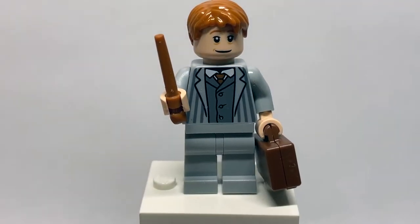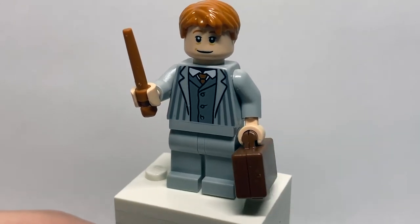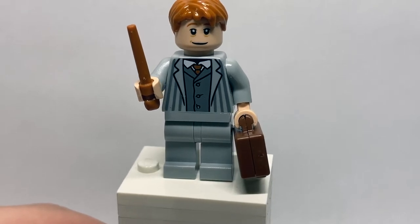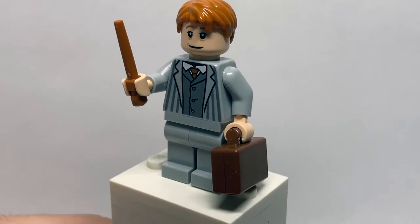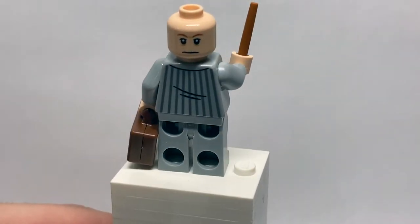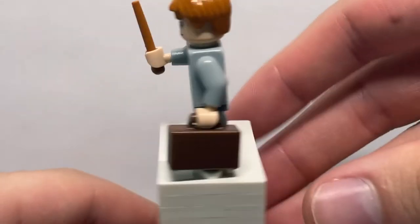I believe this is only the third time Arthur Weasley has ever appeared in the Harry Potter range, his only other appearances being in the Burrow sets, so it's really great to see him here. He has a very interesting facial expression — he looks kind of goofy — but he does have a brand new torso print for a business suit, which is really cool. Some great stripes there, and he has the traditional Weasley hairpiece. He uses the Newt Scamander colored wand, and on the back he has an alternate facial expression along with really great stripe printing with wrinkle lines.